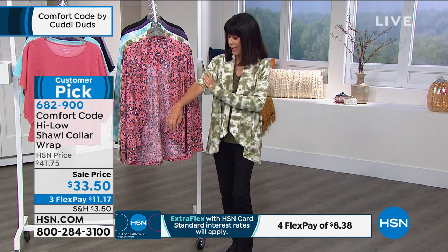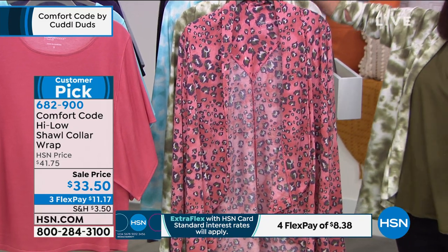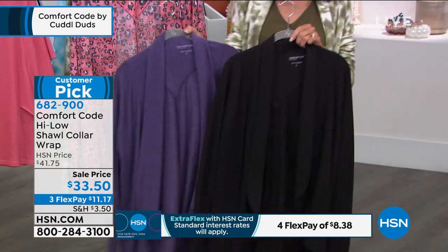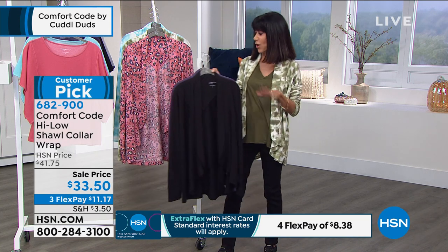When a cardigan is a customer pick, you can go to hsn.com and read unfiltered reviews — they keep the good and the bad. You loved it at $41.75, so at $33.50 it's even better. The tie-dye olive is the most popular — only 275 remaining. If you're thinking about that one, think quickly. Donna is wearing it in the pretty aqua. Even going into fall and winter, the brighter colors work beautifully. The tie-dye aqua has almost a cloud motif — whimsical but elevated and elegant.